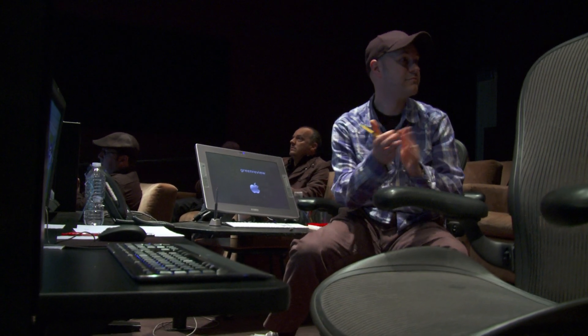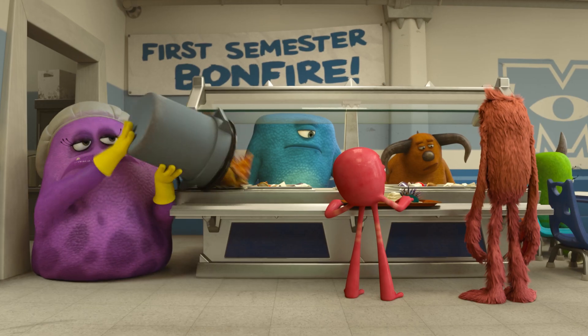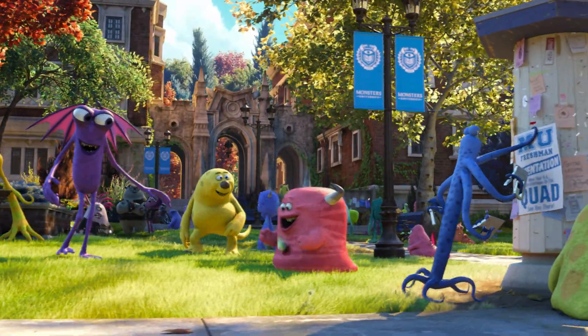It looks great. Now that all the major story points are worked out and I know that everything in the foreground is working the way it should, I love to just sit and look at the background and really look at all these great characters that are wandering around and all these great little specific moments that the animators gave them. I feel like I could look at that forever, and I probably will be watching this film forever.